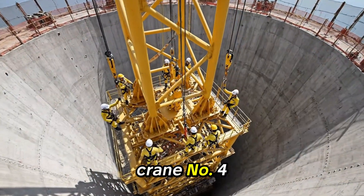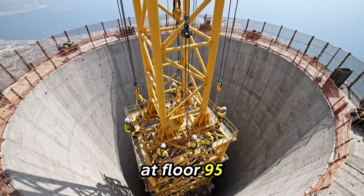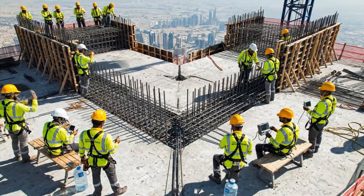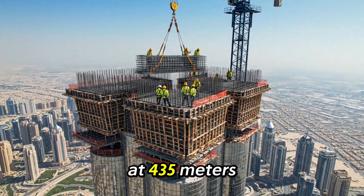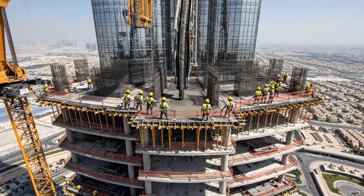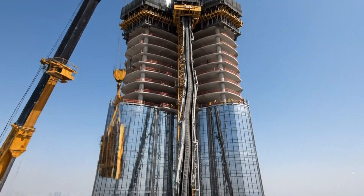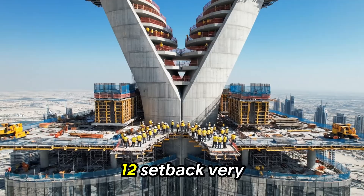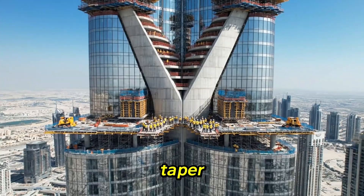Crane number four installation is underway — this climbing frame at floor 95 will allow continued ascent. Floor 101 construction is underway at 435 meters. Workers must follow strict protocols. 12th setback: very narrow wings approaching merger, smooth taper.